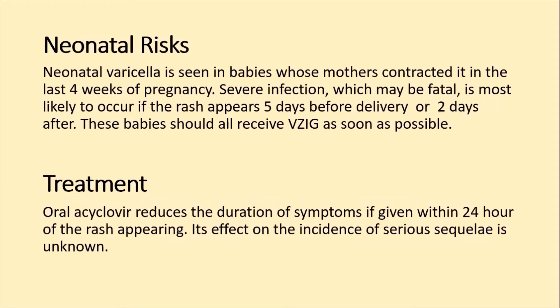Neonatal varicella is seen in babies whose mother contracted the infection in the last 4 weeks of pregnancy. Severe infection, which can be fatal, is most likely to occur if the rash appears 5 days before delivery or up to 2 days after delivery. Severe neonatal symptoms will appear in these cases.